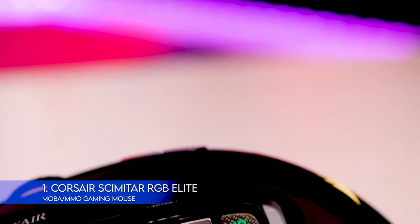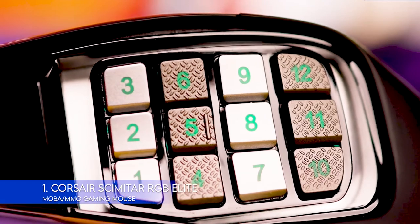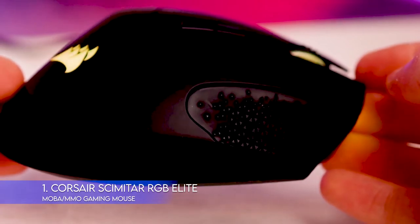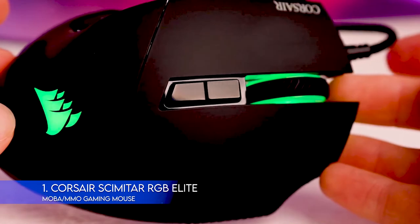Another original feature is that the side buttons slide back and forth. This helps you customize the mouse for the length of your thumb. If you have smaller hands and find many mice too large for you, this feature is something to consider. Some reviewers have found the braided cable to be a little stiff, which is something to consider if you don't like cables that have more drag.